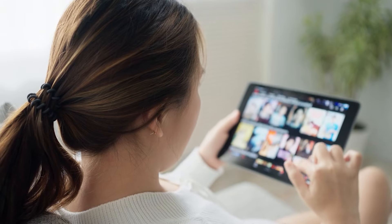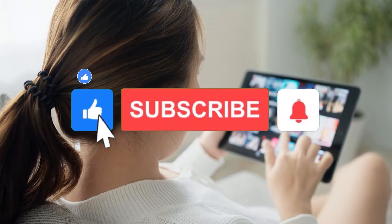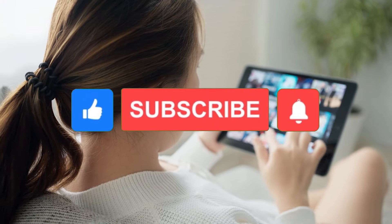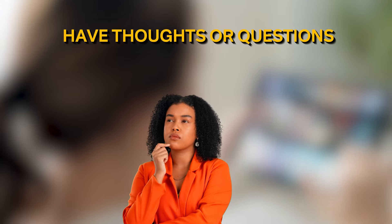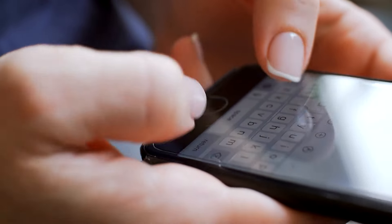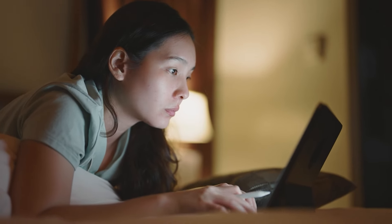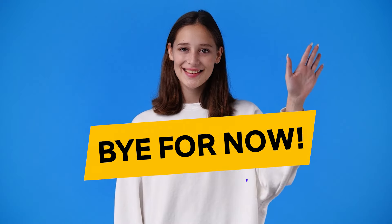We hope you enjoyed this deep dive and learned something new today. Don't forget to like, share and subscribe for more exciting content. Have thoughts or questions about today's topic? Drop them in the comments below — we love hearing from you. Until next time, stay curious and keep exploring the wonders of technology. Bye for now.